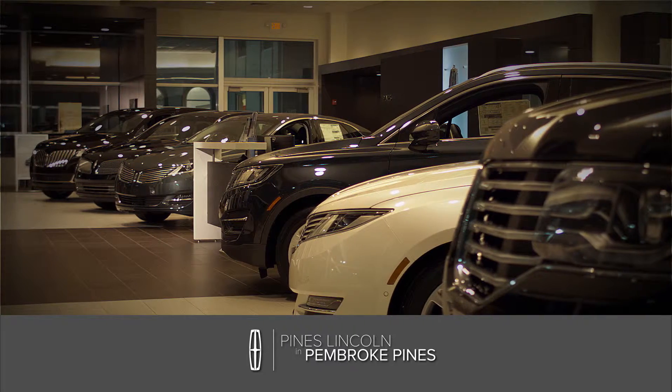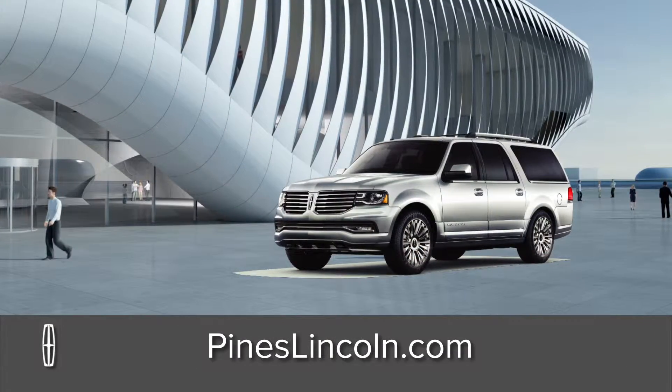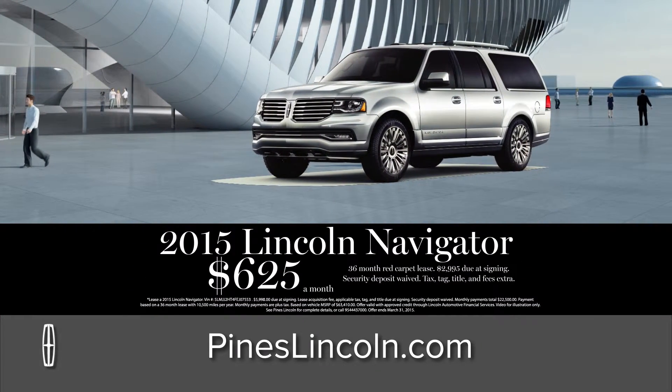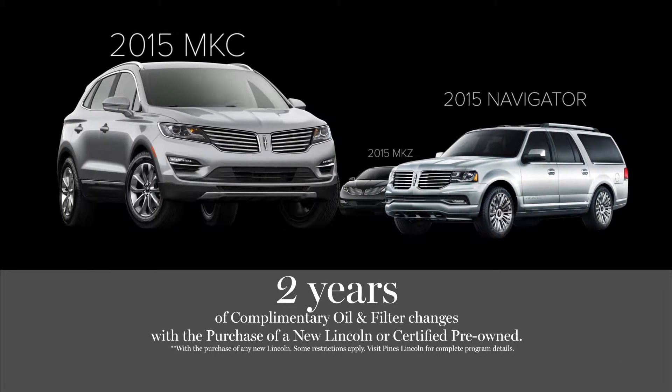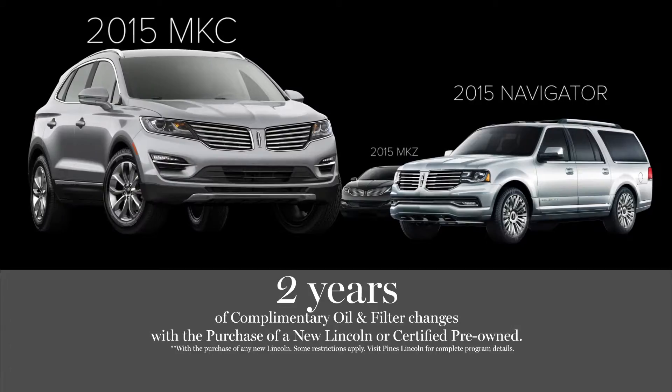When you think luxury, why not treat yourself to a new Lincoln at Pines Lincoln in Pembroke Pines. Now you can be driving a luxurious new Lincoln Navigator. Lease for only $625 a month. Plus, get two years of complimentary oil and filter changes with the purchase of any new or certified pre-owned Lincoln.